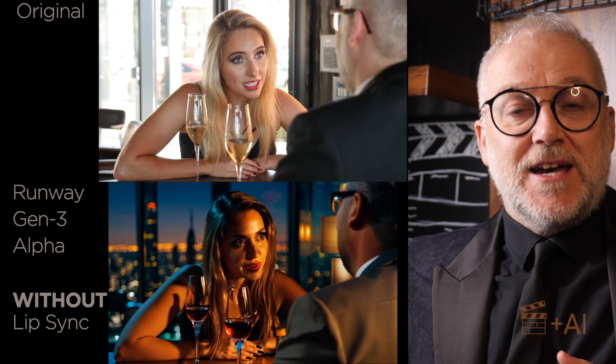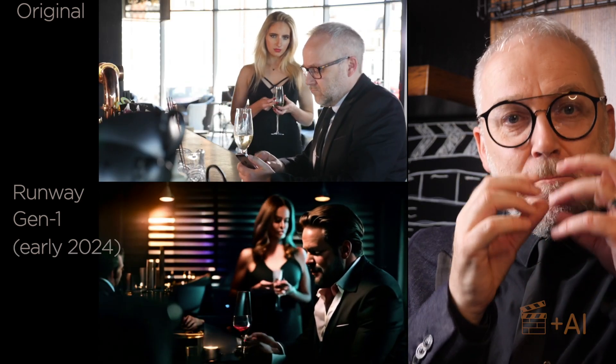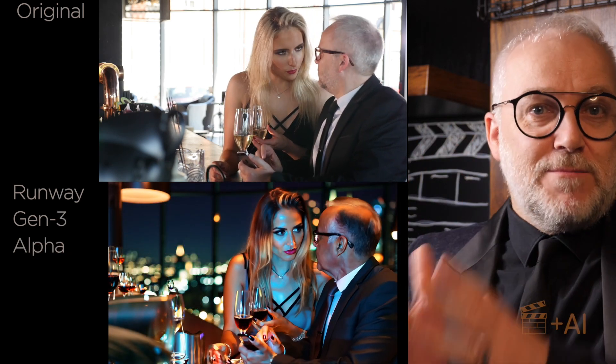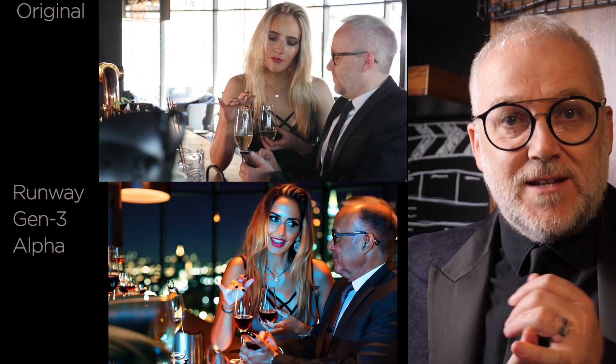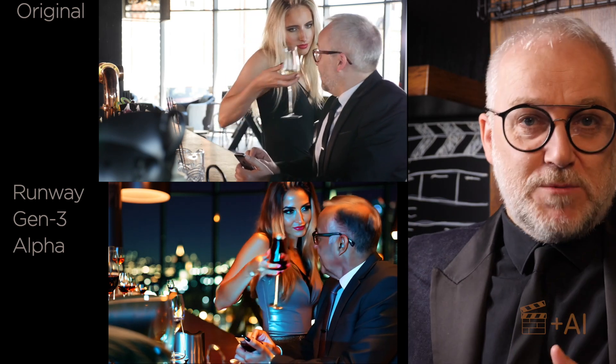The lip sync is better, and in some cases you almost don't need lip sync because it's already picking up and repainting the character's facial and mouth movements. Facial expressions are also much improved — we're starting to see eyebrows moving, smiles, mouths moving, teeth, just expressions you haven't had before. The results are a lot more consistent; even the backgrounds are looking the same all the way through. And the quality is much, much better.